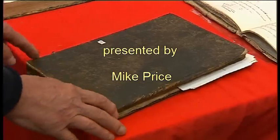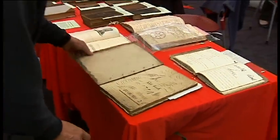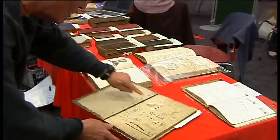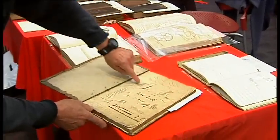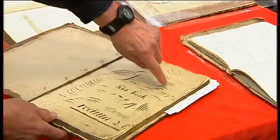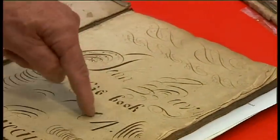The oldest book in this collection of nearly 200 copy books is this book, written by John — if you can read the very florid writing of the time, it's actually John Boovy, B-double-O-V-I-Y, his book 1704.